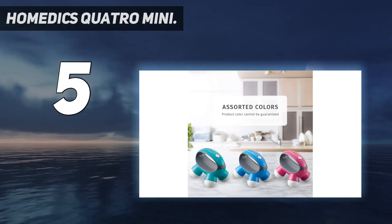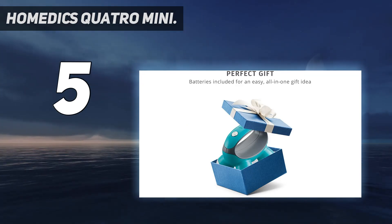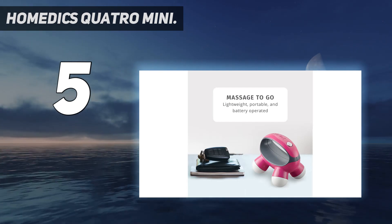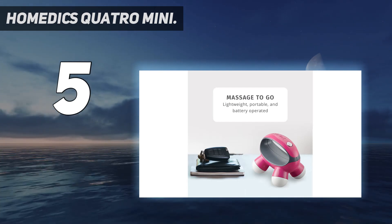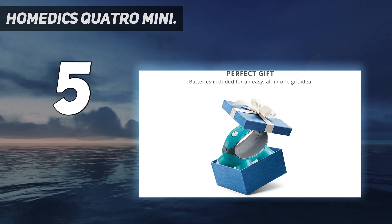Simply place it on your lower back, neck, or shoulders to open up tight knots, and you can control the intensity by exerting pressure. Powered by two AAA batteries and made with durable plastic, this is the best handheld back massager for on-the-go usage owing to its small size.